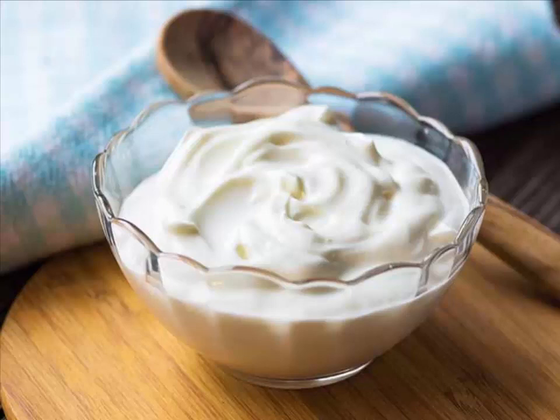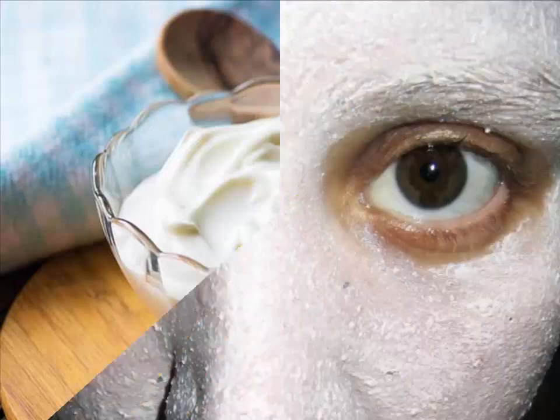You could make a homemade face mask by mixing a tablespoon of unflavored yogurt with a mashed banana and a teaspoon of honey. Apply that to your face for 15 minutes and it will nourish your skin and give you a healthy-looking, brighter complexion.